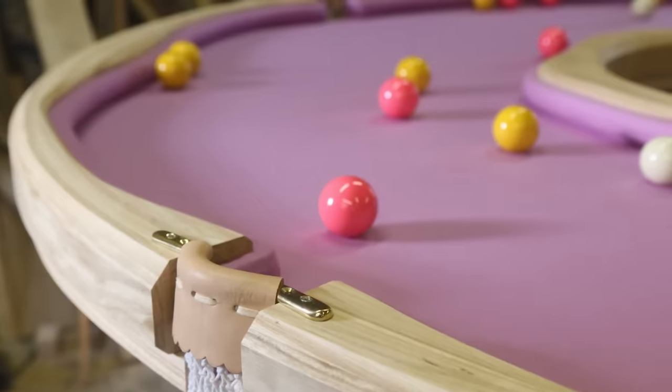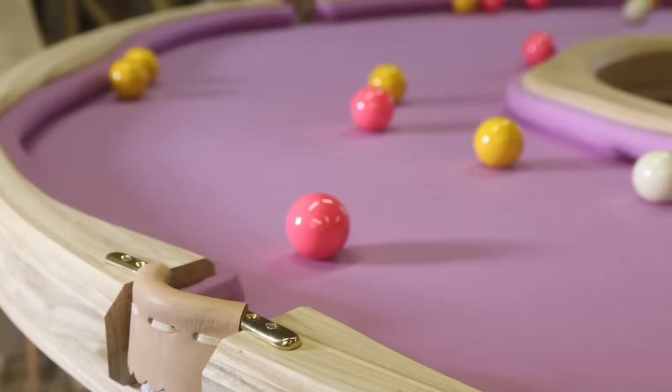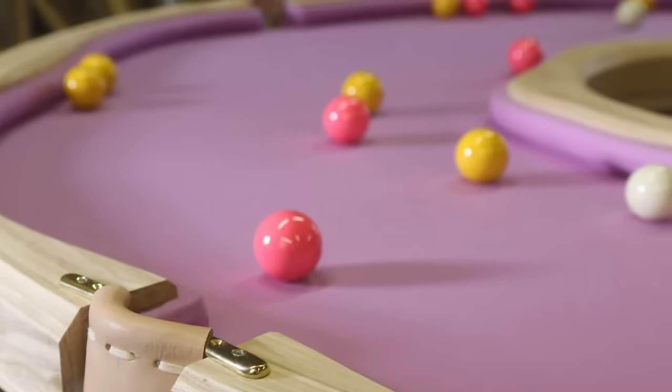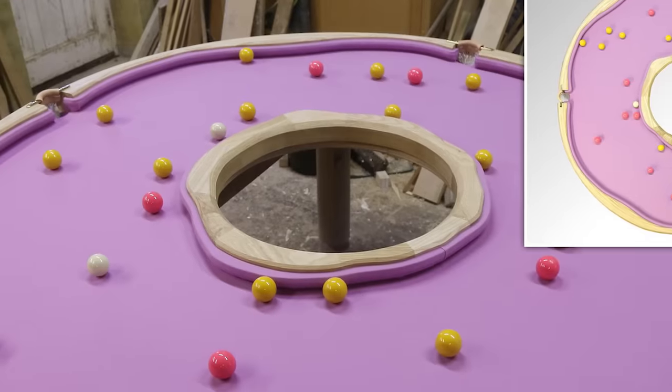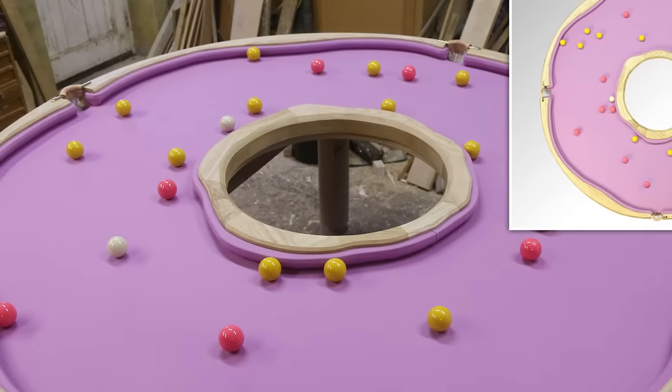Is there a proper way to break? Probably not. But sometimes the simplest and silliest things in life are the best things. There's no doubt that the Cleon Daniel Donut Pool Table takes the cake. And it's certainly not the most expensive table either, costing a little over $8,000.